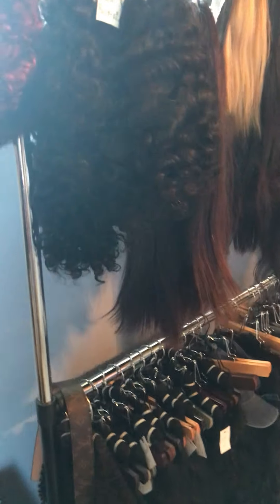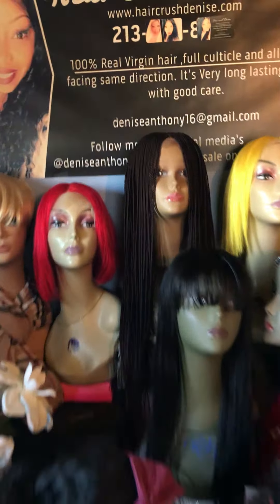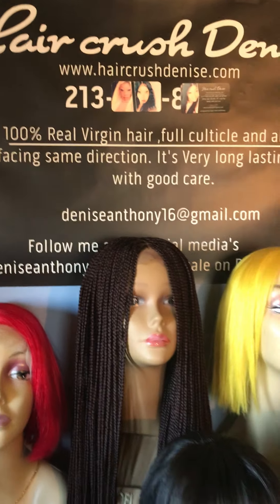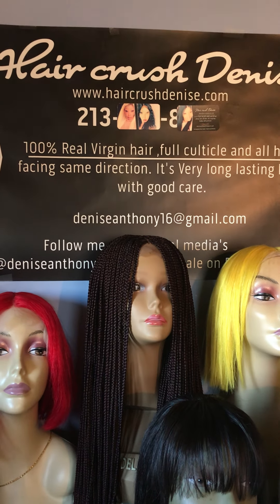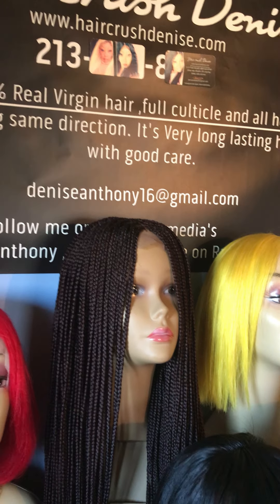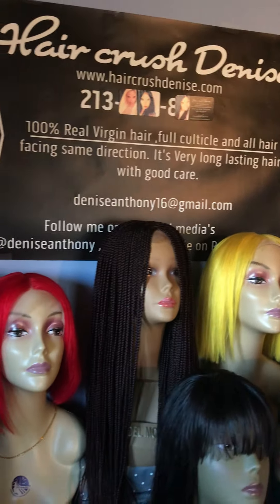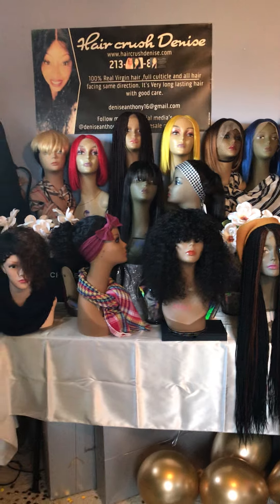All right you guys, I'm already six minutes into the video so I will see you guys later. Let me know if you see something that catches your eye. If you're interested, here is my email address — you can send something to this email address. Enjoy the rest of your day. Don't forget: shop Hair Crush Denise!